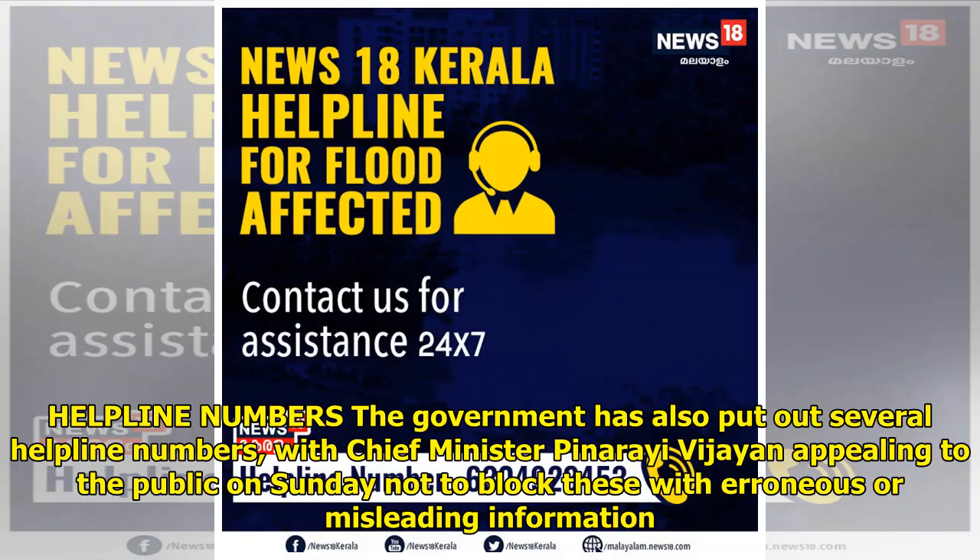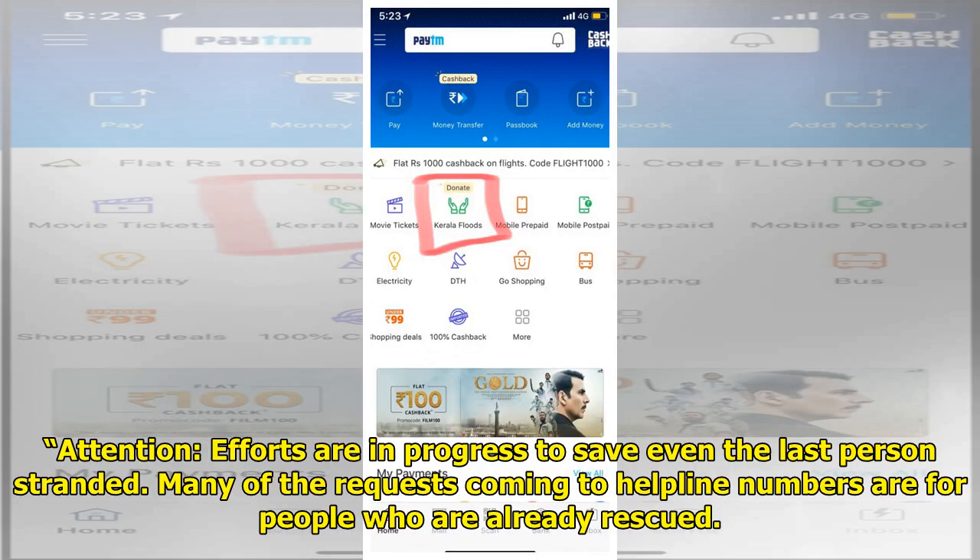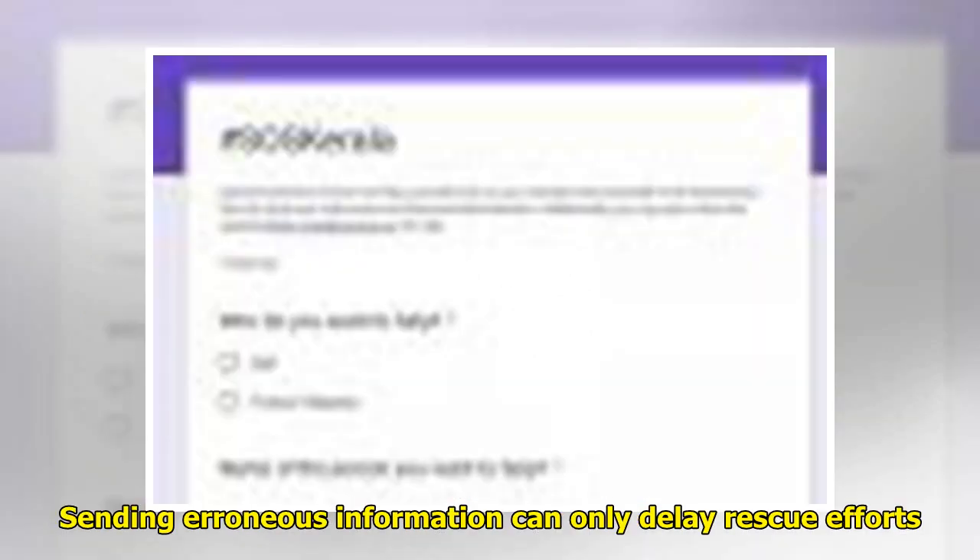The government has also put out several helpline numbers, with Chief Minister Pinarayi Vijayan appealing to the public not to block these with erroneous or misleading information. Efforts are in progress to save even the last person stranded. Many of the requests coming to helpline numbers are for people who are already rescued. Sending erroneous information can only delay rescue efforts — kindly forward only messages that are valid.